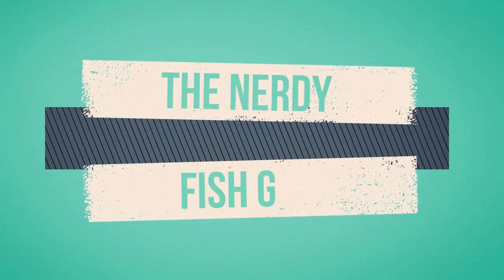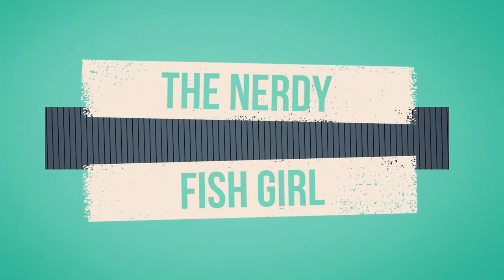Welcome back, y'all, and today we're getting to know one of the newest members of the Glowfish brand: Corydoras. With how popular Corydoras are amongst new and seasoned fish keepers, it's no surprise that they would be on the list of new Glowfish.